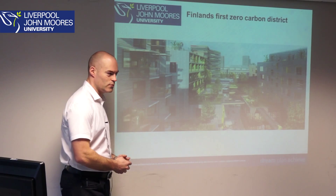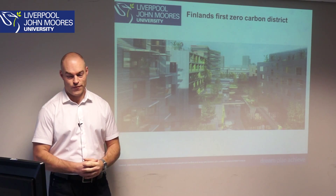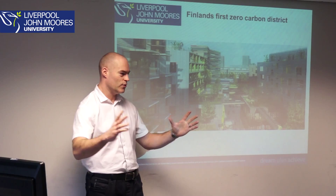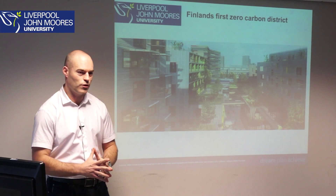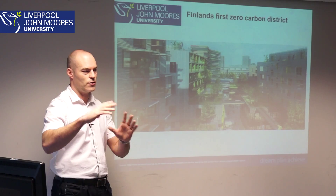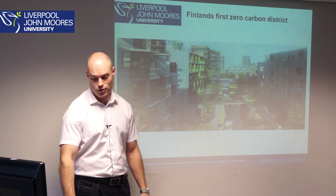Right through to projects across Europe — a project in Finland where we looked at one of the first zero carbon districts. So we've taken it from a city level to a master planning level, right through to a local level. What I've found is that the definition of something being zero carbon is very different depending on the mass, scale, and project involved. It's a very difficult concept.